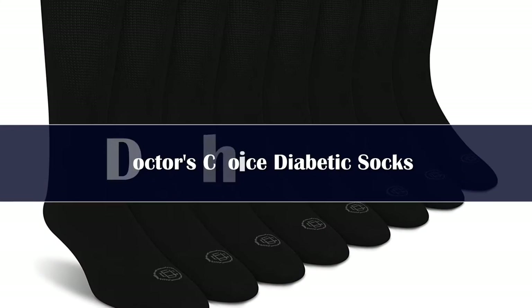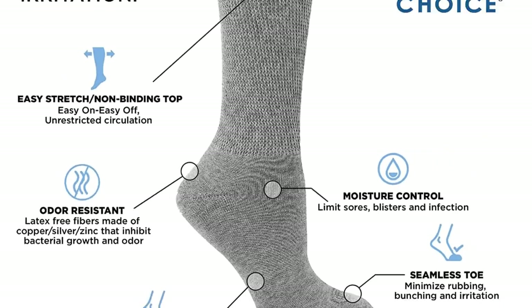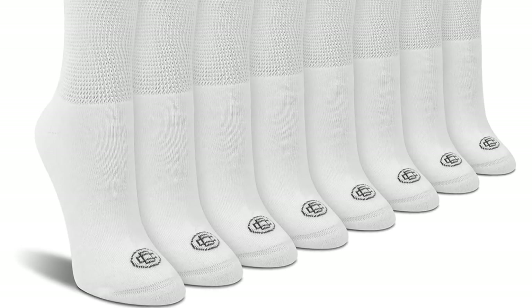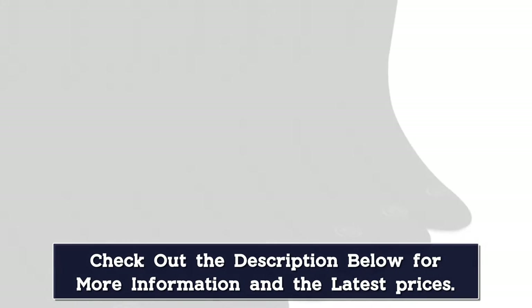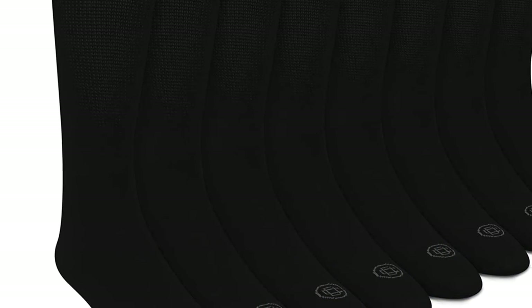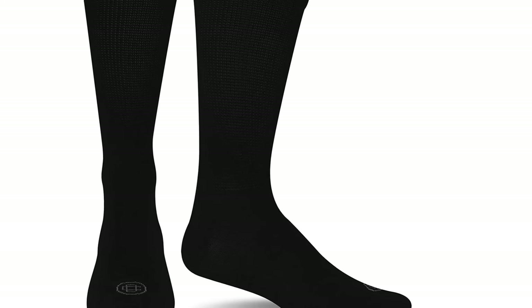Number 3: Doctor's Choice Diabetic Crew Socks are a top pick for both men and women, with only slight variations in size between their men's and women's options. These crew socks come in four neutral colors and keep your feet comfortable and dry. They are loose enough around the calves to keep your circulation flowing, but not so loose they can't stay in place with long-term wear. They also help regulate the temperature of your feet and prevent blisters and irritation.